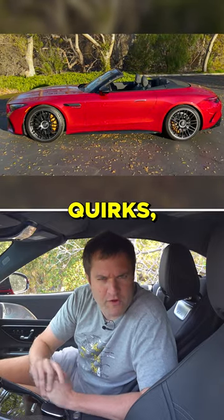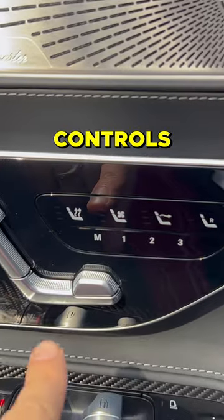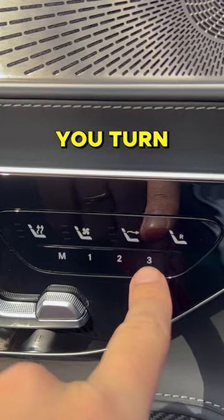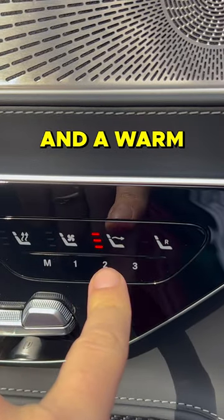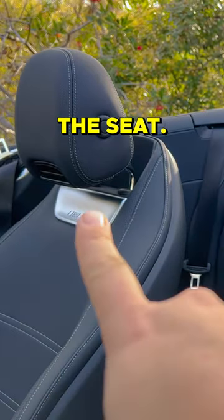I want to talk through some more interesting quirks, starting with air scarf. Over on the door panel, you can see controls for the heated seat, for the cooled seat, and then this one — you turn that on and a warm climate control system blows hot air onto your neck from inside the seat.